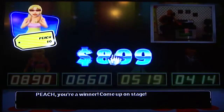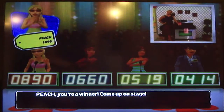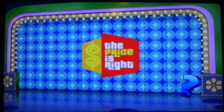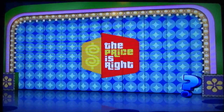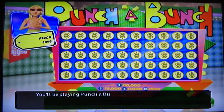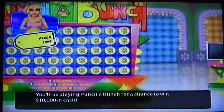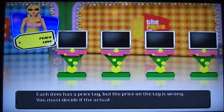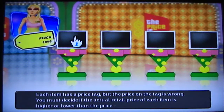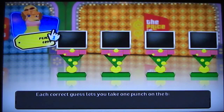Right away I get to play a pricing game. Those are my keys — they have a lanyard representing the Minnesota Vikings on it. Let's see what pricing game I get to play today. Punch-A-Bunch! You'll be playing Punch-A-Bunch for a chance to win $10,000 in cash! Each item has a price tag, but the price on the tag is wrong. You must decide if the actual retail price of each item is higher or lower than the price on the tag. Each correct guess lets you take one punch on the big punch board.